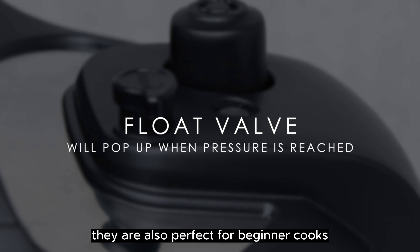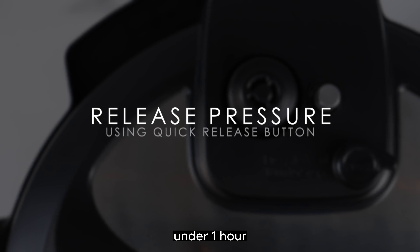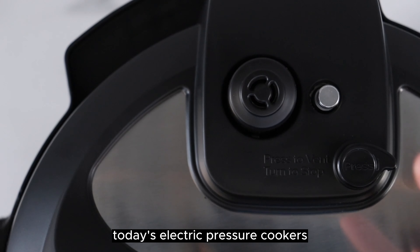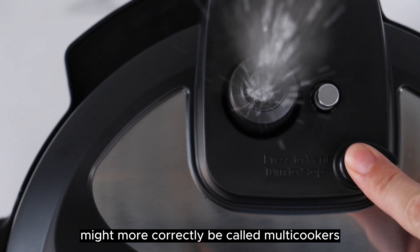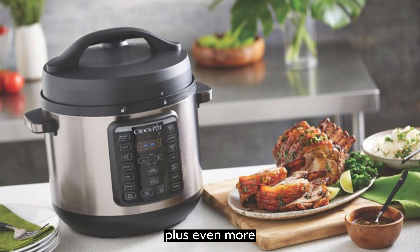They are also perfect for beginner cooks, as you may have a complete meal around the table in under one hour with quite minimal prep work. Today's electric pressure cookers might more correctly be called multi-cookers, with the capability to cook, steam, saute, and even more.